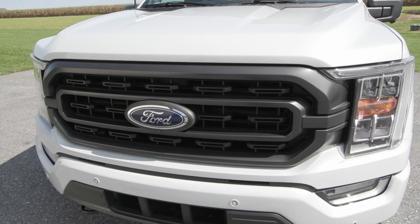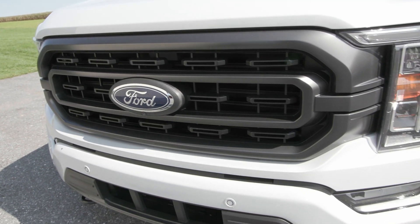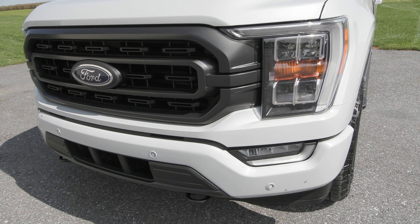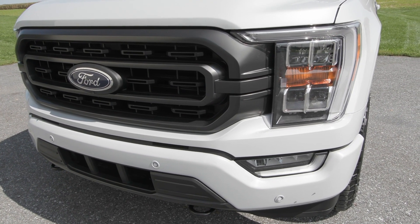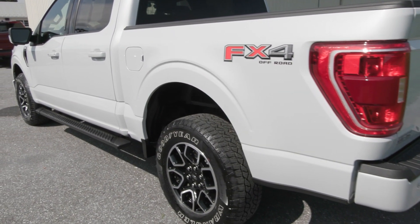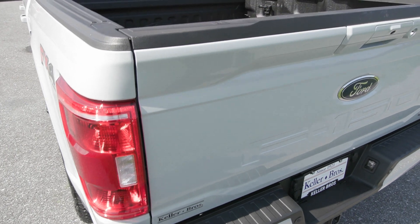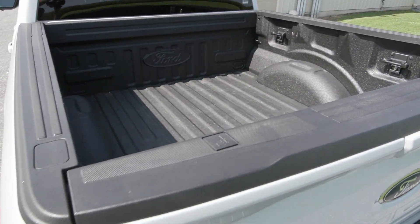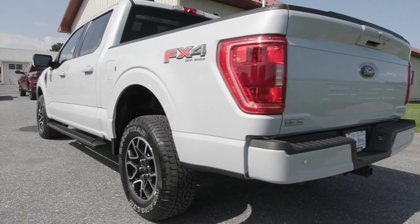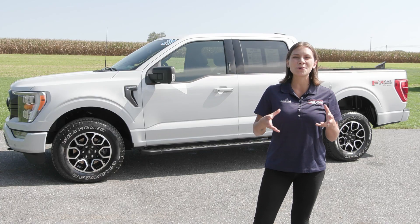It has also been fully serviced by our incredible service team here and is ready to hit the road. You have features included like the automatic headlights in the front along with the auto high beam headlamps, the fog lamps, and the beautiful front grille. You also have the XLT sport appearance package which gives you the 18-inch high gloss black wheels, the privacy tinted glass, the spray-in bed liner from factory, the trailer tow package, the Ford Copilot 360 Assist 2.0, and the FX4 off-road package as well as much more.